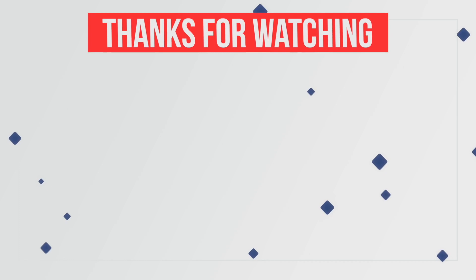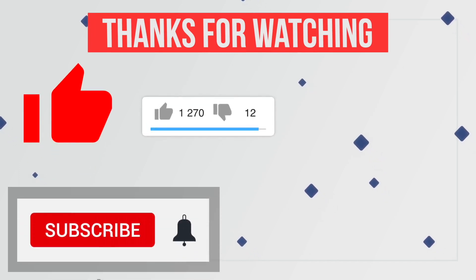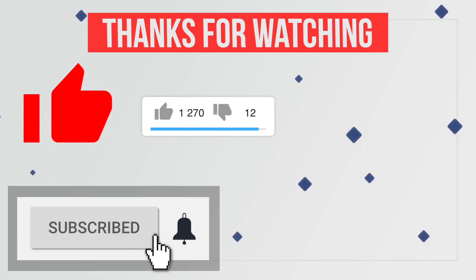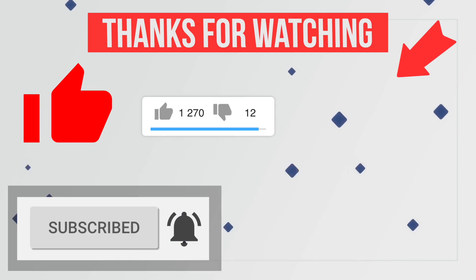Thanks for watching this video. Please like this video and share your thoughts in the comment section. Also hit the red subscribe button with the notification bell icon to never miss any future updates from this channel. Thanks for joining me.